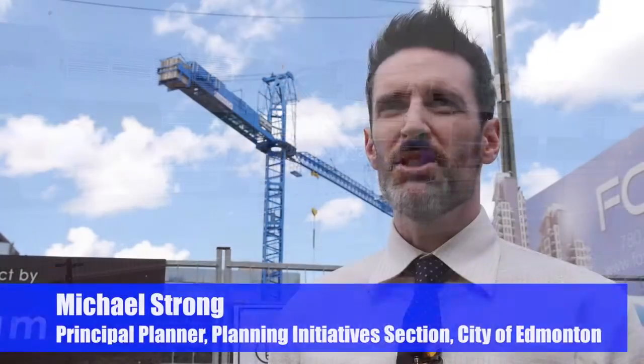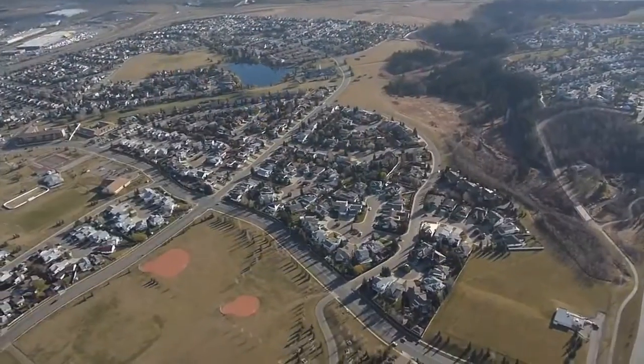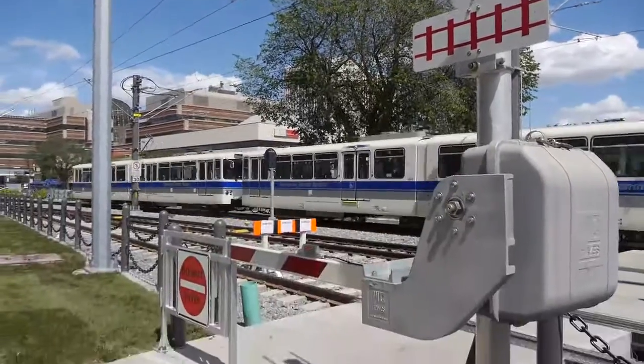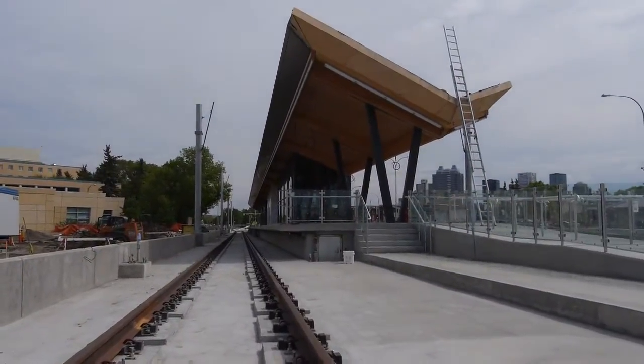Transit-oriented development is needed for Edmonton because our city is growing so rapidly, and as part of that we need to find a way to integrate land use and development with transportation. This means taking advantage of our existing LRT system and all the new stations that we plan on adding to that system.